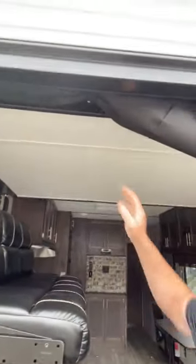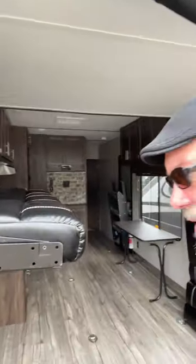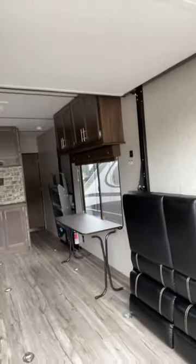It's a 2019 Gray Wolf Wolf Pack 24 Pack 14. You can see it has a really nice garage, and the really nice thing about this travel trailer is it does have the pop-down bed, couches on both sides, and you have a really nice kitchen there.